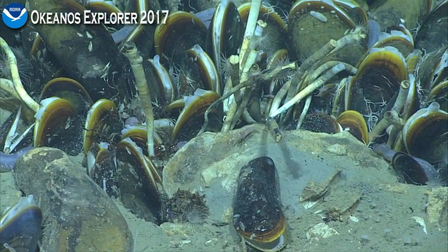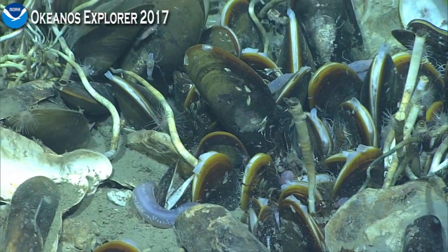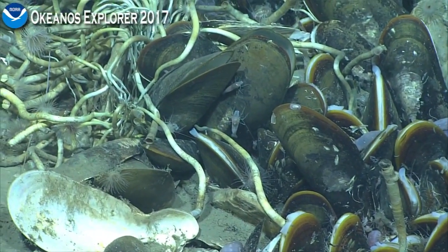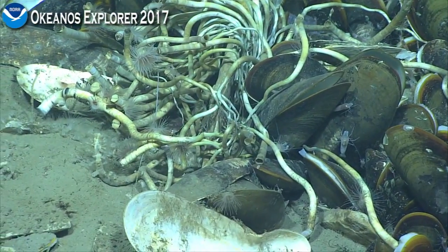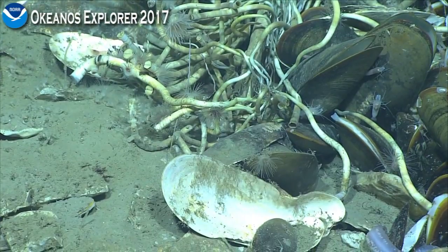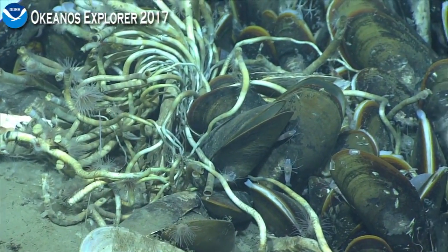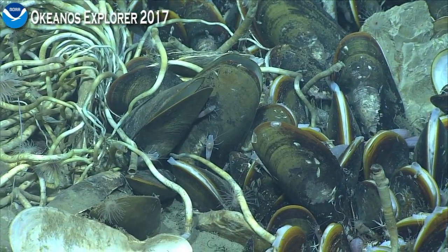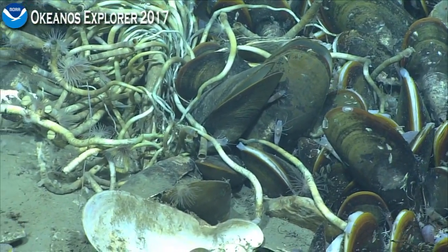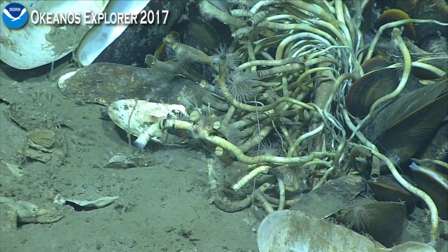This is my first view of a habitat like this. I've seen worm forests associated with cold seeps on my one trip in the Gulf of Mexico further west, but I've never seen this combination of mussels and worms, and certainly with the anemones, brittle stars, and sea cucumbers — I've never seen that sea cucumber before. That's very cool.